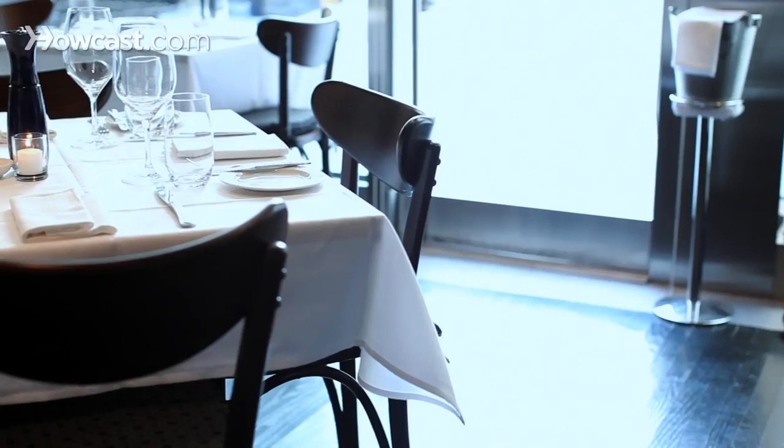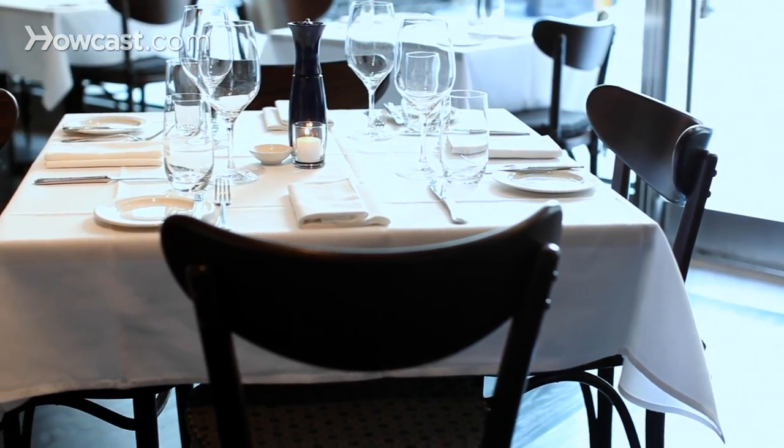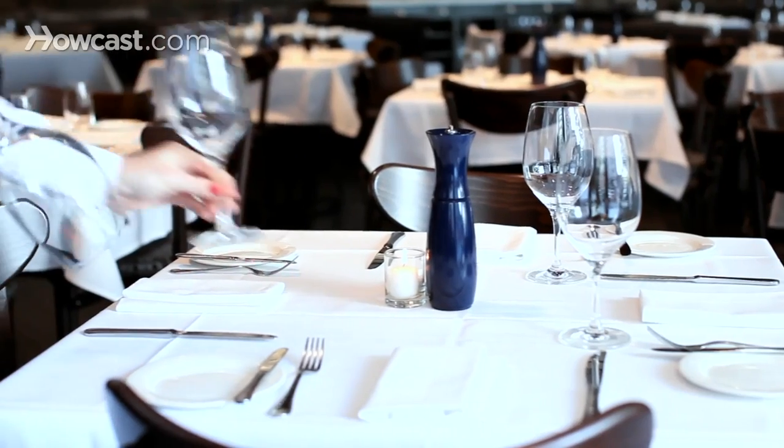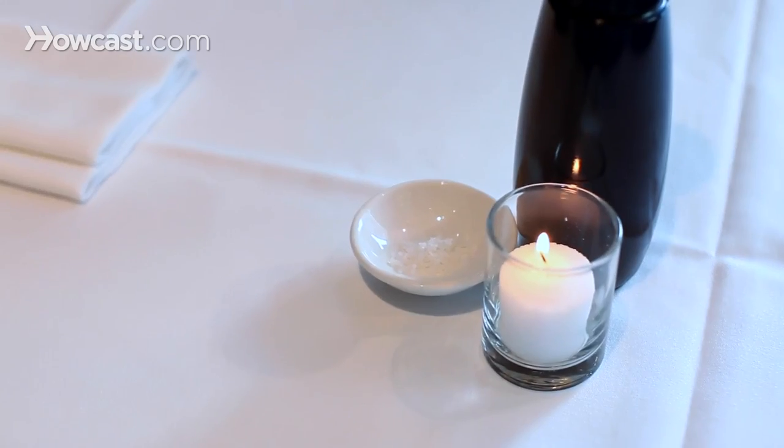Tabletop settings in a restaurant refer, of course, to everything that's on top of the table. It sends a very powerful message to your guests about the meal that they are going to enjoy. It also provides all the tools that a guest needs to enjoy their meal, and it is the decoration for the space within which they'll enjoy their company and their dining experience.